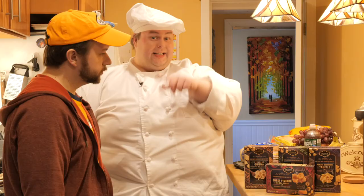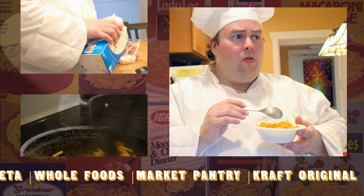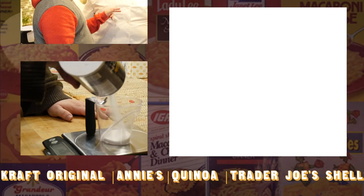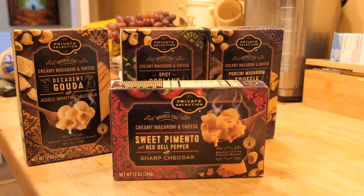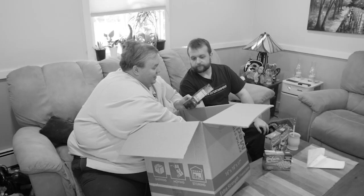Frankie, we've got some private selections today on BoxMac. We opened these on a recent unboxing and they caught our attention. A couple really nice looking private selection macs.